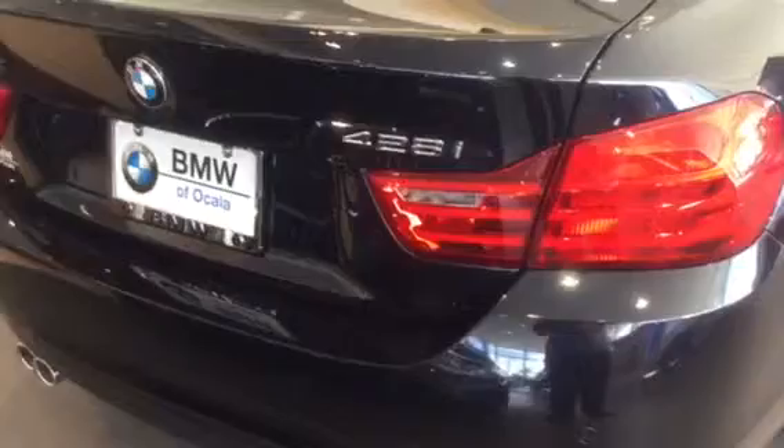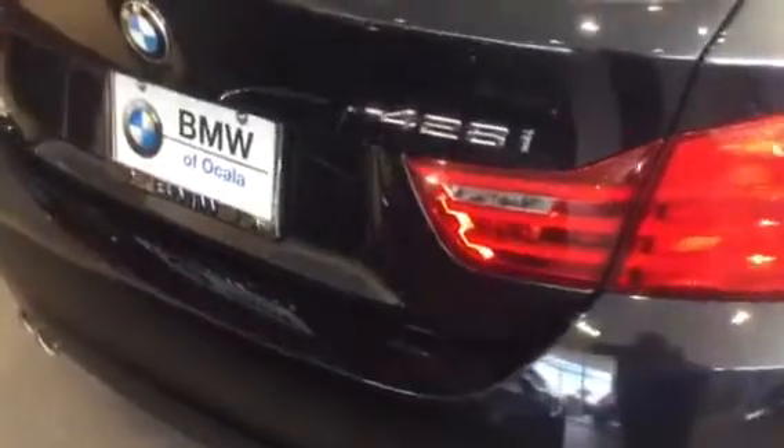Also the premium package is included on this vehicle as well, with the comfort access keyless entry and the lumbar support. And our technology package is going to provide you with the navigation and heads-up display. We'll go ahead and take a look at the interior here.